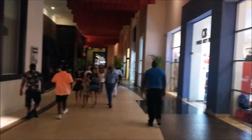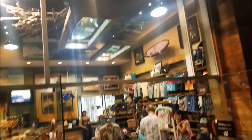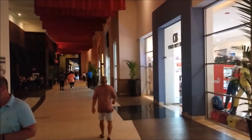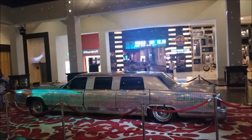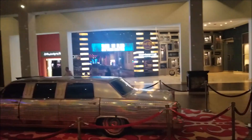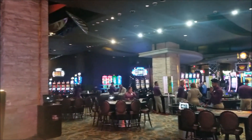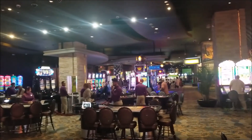We're heading down towards the casino — we've got some shops along the way. No trip to the Hard Rock would be complete without stopping by the casino. Don't forget to make your donation while you're here.